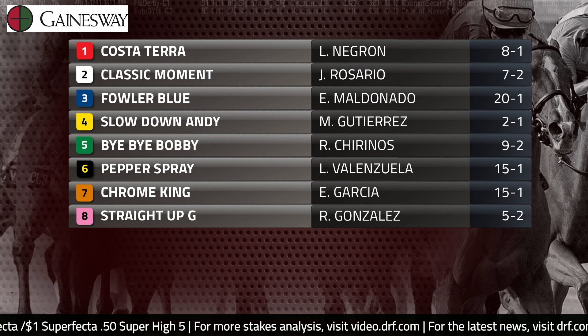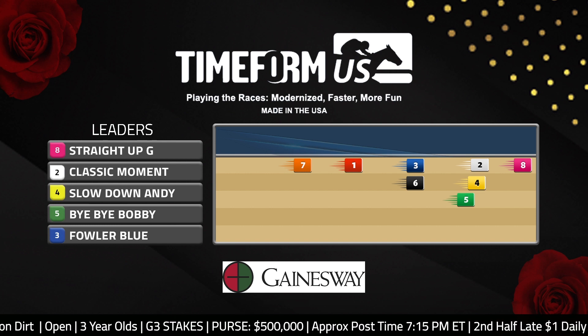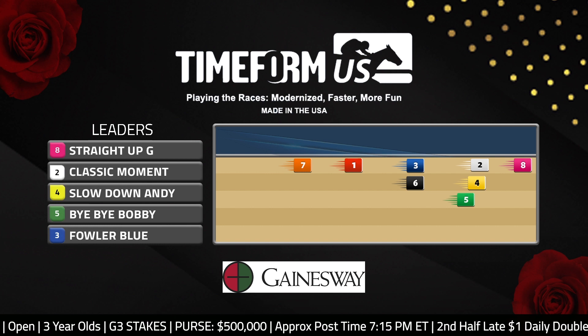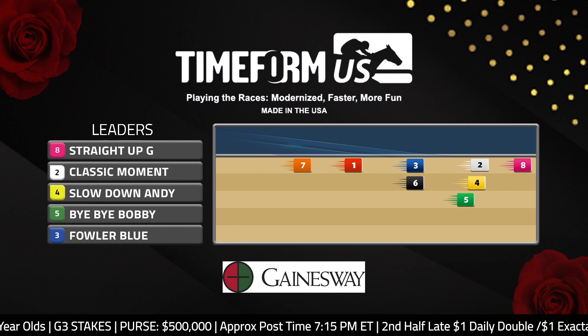Before we move on to the main contenders, let's take a look at the pace projector for this race. If you watched the recent Mind That Bird Derby, no surprise to see the number eight Straight Up G shown on the early lead. This is a horse that has a lot of early speed — he was the pace setter in that local prep and he's likely to be the pace setter once again, stretching out to the mile and an eighth distance in this Sunland Park Derby.